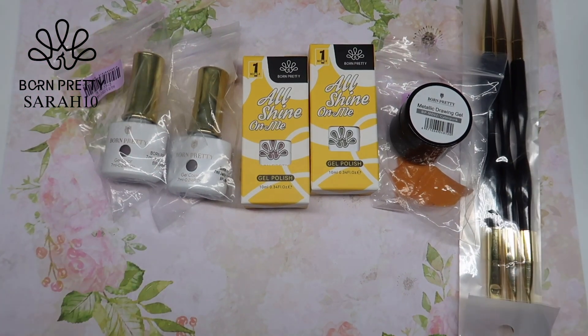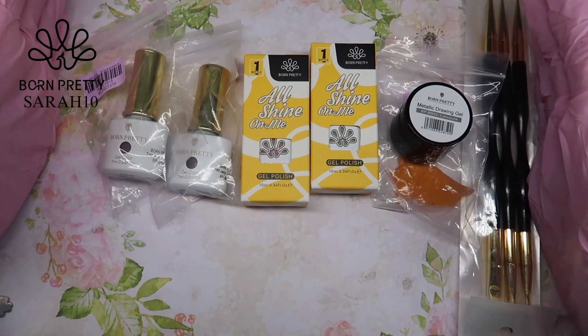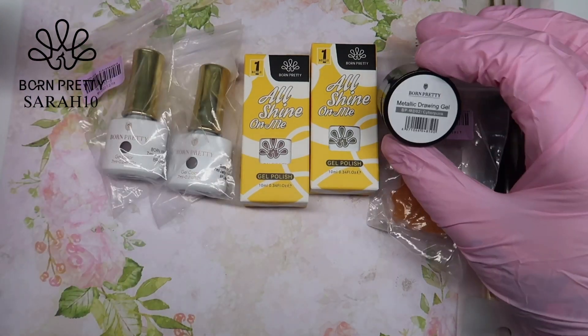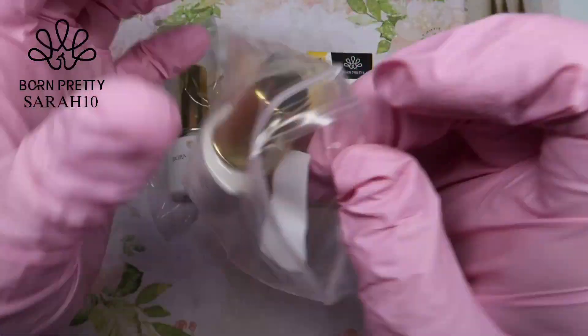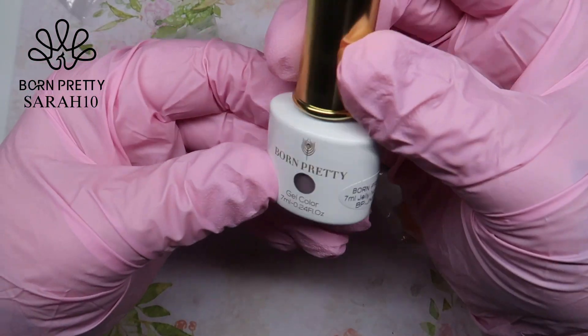Hi everyone, welcome back to another video. Today I'm reviewing some products from Born Pretty — they got in touch with me and asked if I wanted to review some of their products.